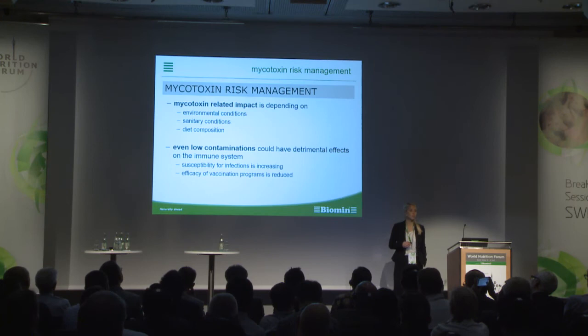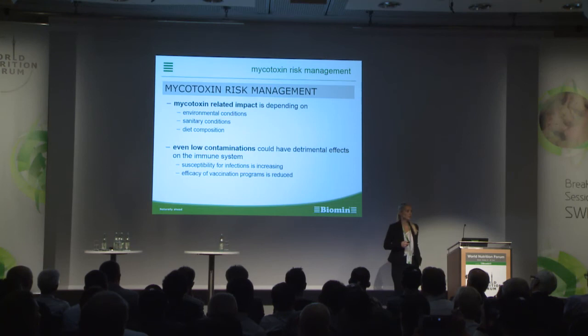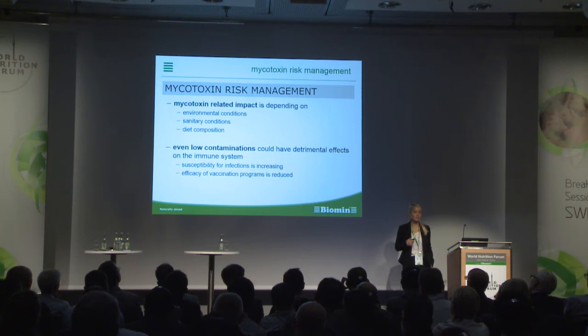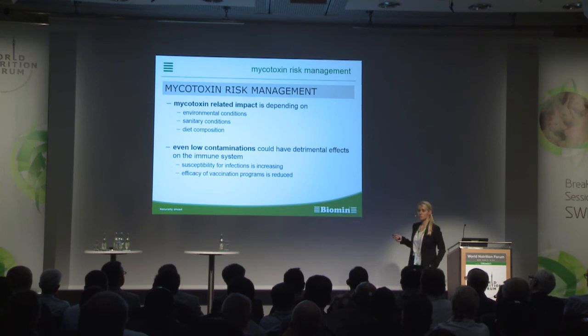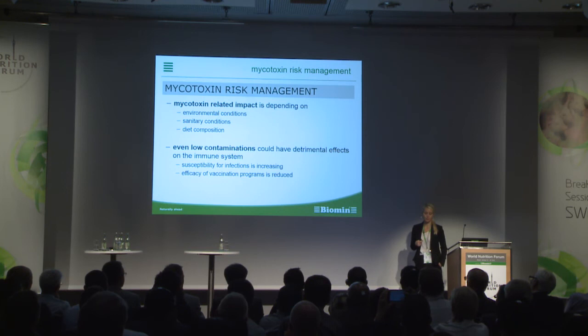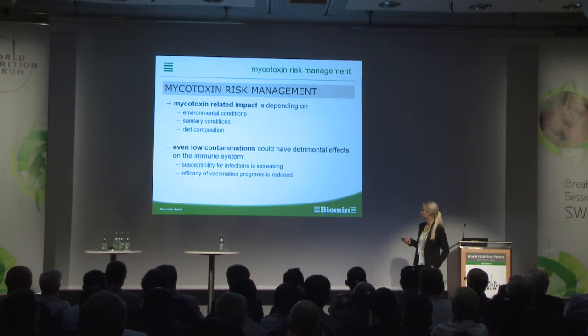Last but not least, mycotoxin management. As a nutritionist, the two key points for me are: the mycotoxin-related impact on the animal depends on several factors — bad environmental conditions, bad sanitary conditions, and imbalanced diets make the animal more susceptible to mycotoxins. And very importantly, even low concentrations and low contaminations can have detrimental effects on the immune system. The susceptibility for infections increases, and the efficiency of vaccination programs is reduced, as shown in trials.